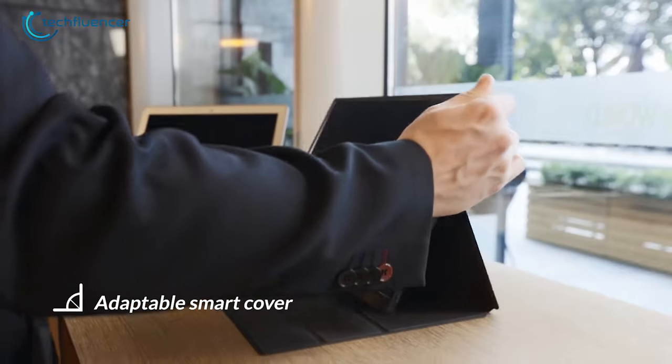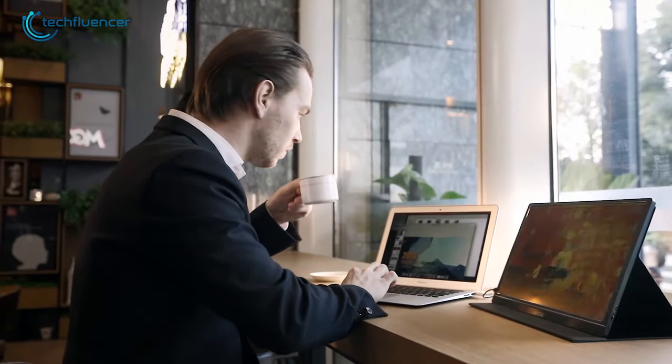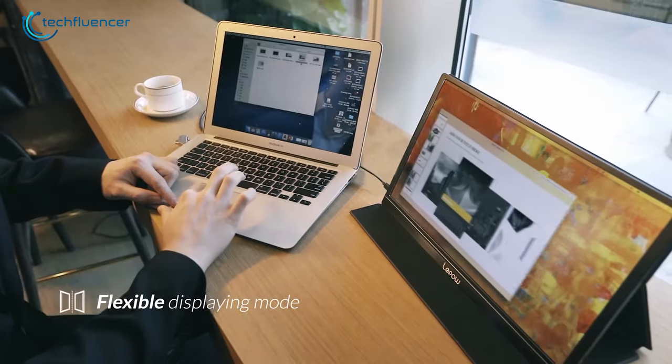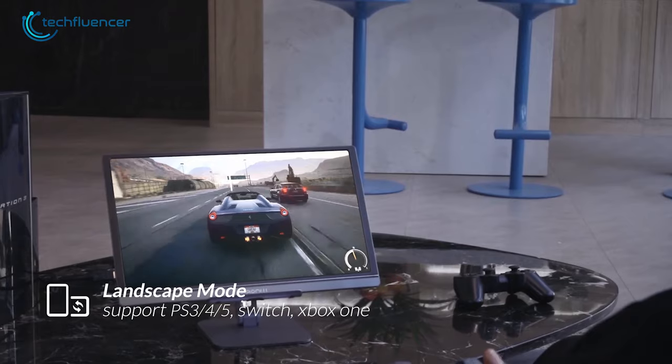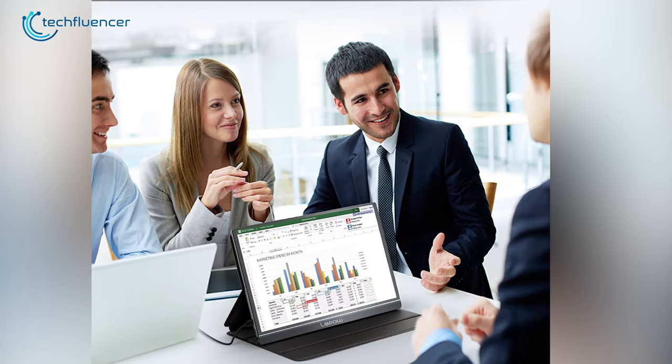It also comes with a smart protective cover that provides excellent protection and can be folded into different positions to create a stand for individual purposes of use. Overall, the Lippow Portable Monitor will be a great product on a budget with its decent features and portability.